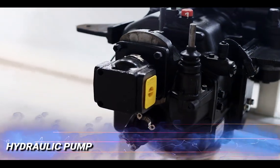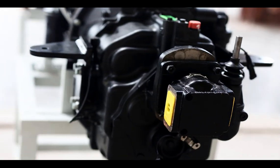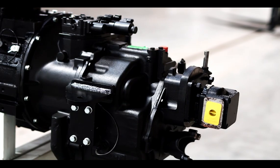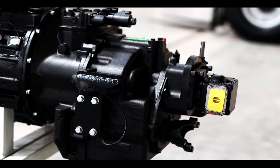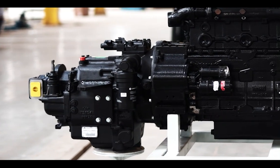Hydraulic Pump: Designed for excellence, the 26cc per revolution hydraulic pump delivers superior performance with a pressure rating of up to 275 bar. This pump is built to handle the toughest tasks, providing the power and reliability you need for your most demanding applications.